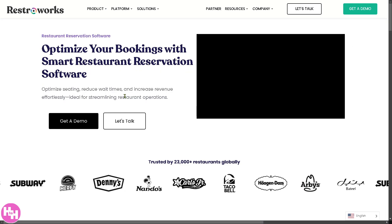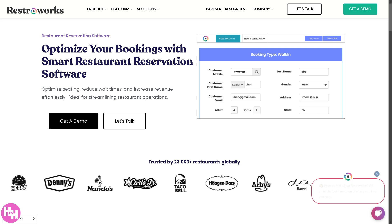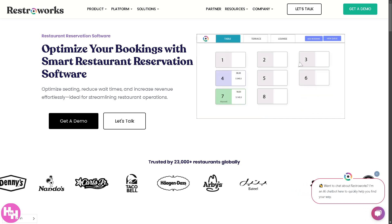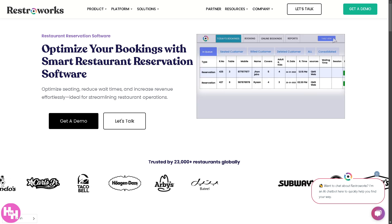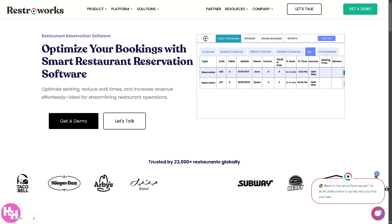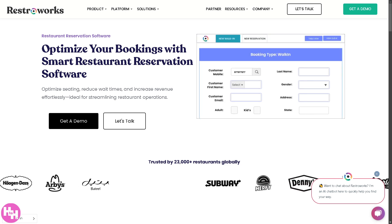If we click this section, it will help you retain customers through discounts, rewards, and personalized offers. You can offer contactless payments, handheld POS devices, and mobile ordering. It provides tools that enhance customer experience and service efficiency.